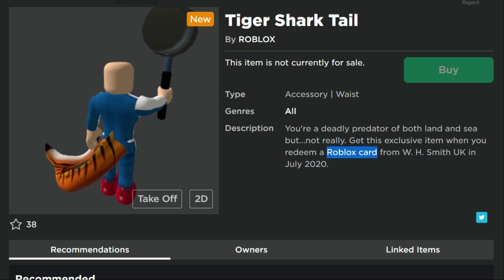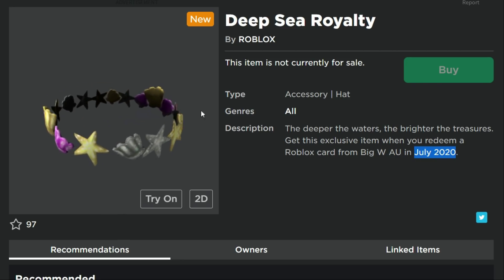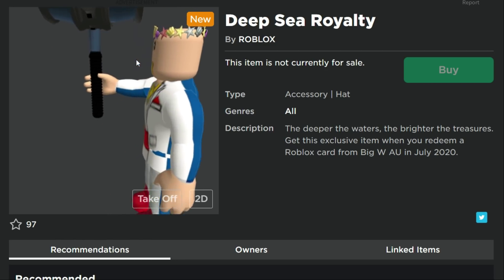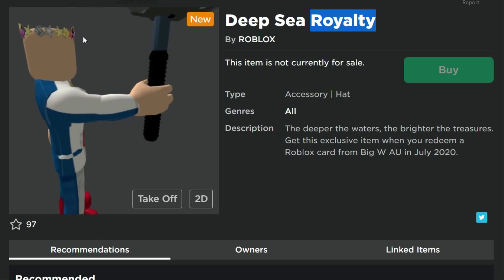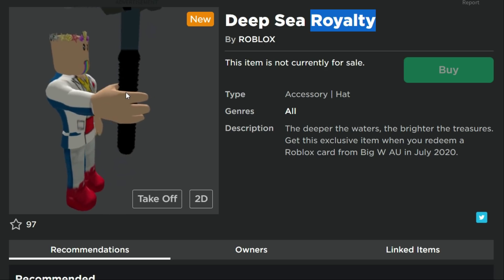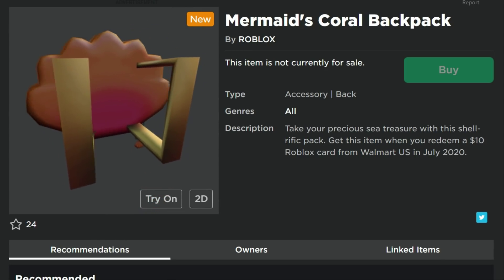Next is the Deep Sea Royalty, from Big W in Australia — July 2020. I'm going to try this one on. It makes me look like an underwater princess. Doesn't it look royal? It's not really my style, but some of you might love it. This one's from Big W in Australia, so I don't think I'll be getting that one either.